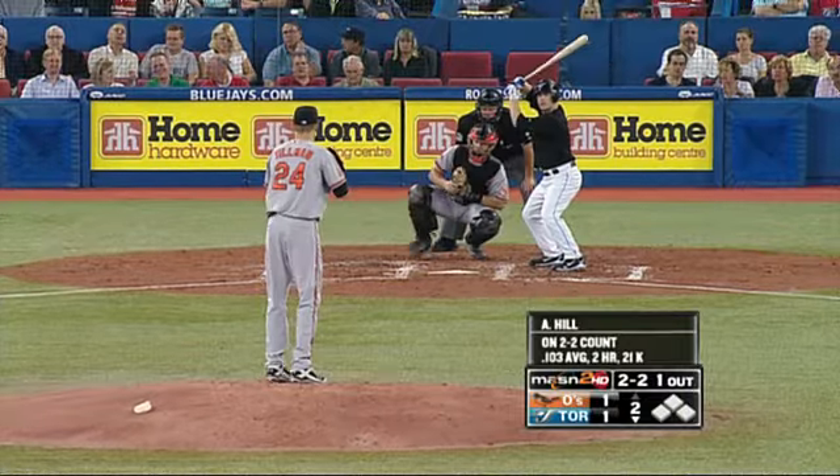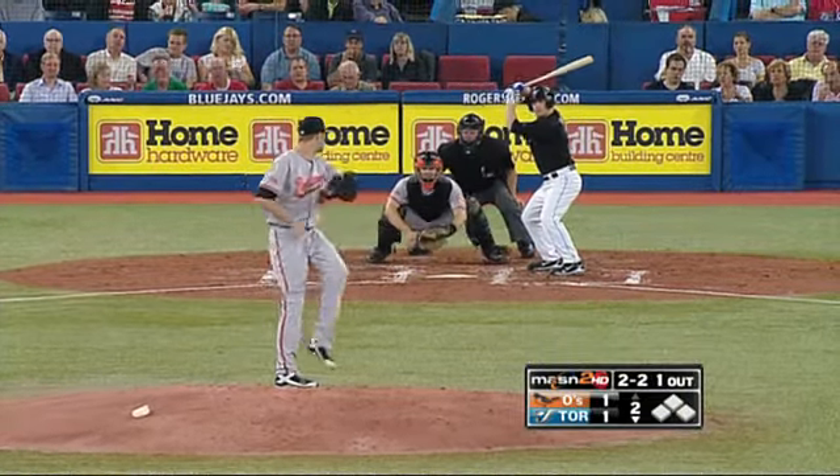But it really acts like a slider on a fastball count — made a pretty good pitch with it. Here's another one.